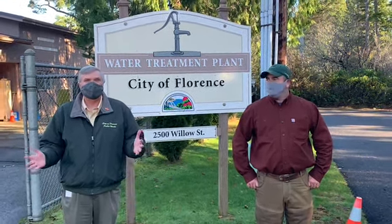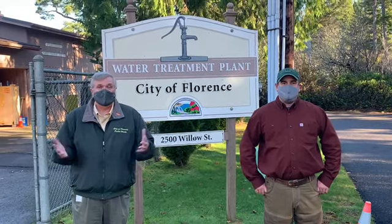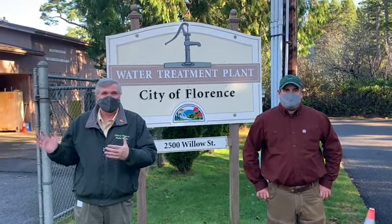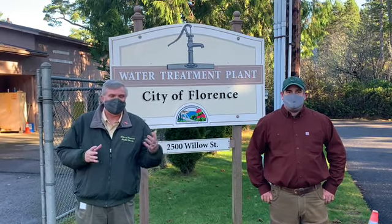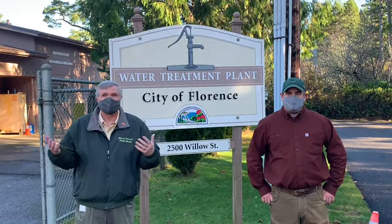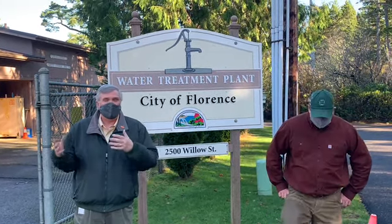Hi, I'm Mike Miller. I'm the Public Works Director for the City of Florence, and today we're at our water treatment plant. We'll have our superintendent talk about processes and a little bit of how the water makes it from our wells to your tap in the home.